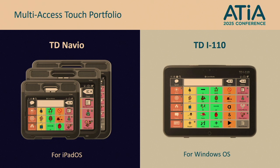The portfolio includes TD Navio and TDI 110. TD Navio uses the iPad OS operating system, and the Windows operating system is found on the TDI 110. TD Navio is a highly customizable assistive communication solution that supports people with a variety of language and communication needs. It's light, durable, and pre-loaded with AAC software. It's a purpose-built speech communication device with an exceptional runtime and an extended warranty. The TDI 110 is rugged, purpose-built, and built for life on the go.